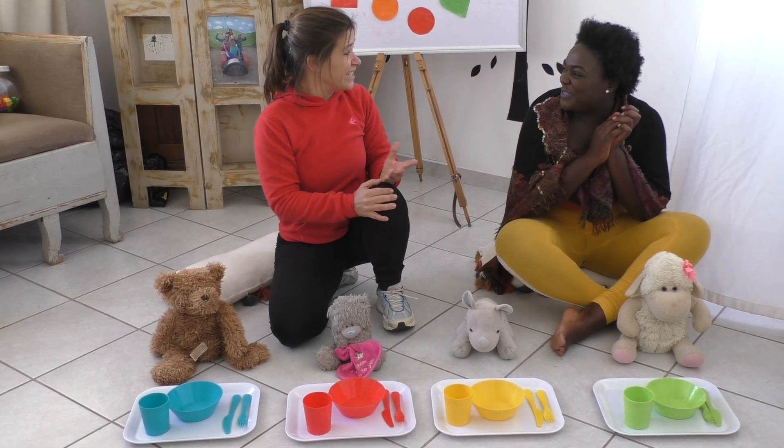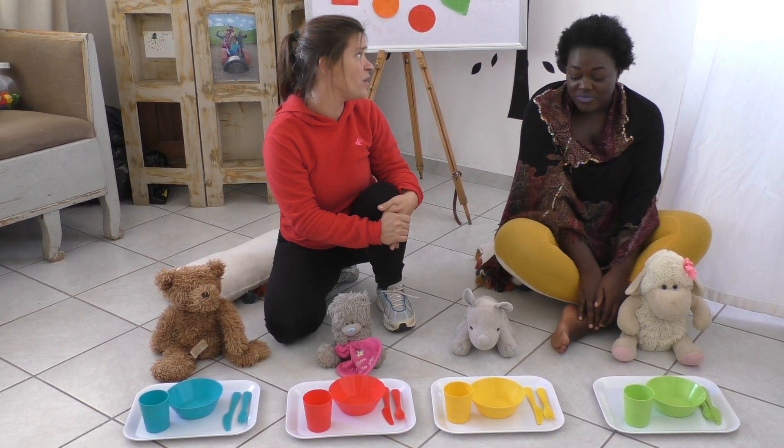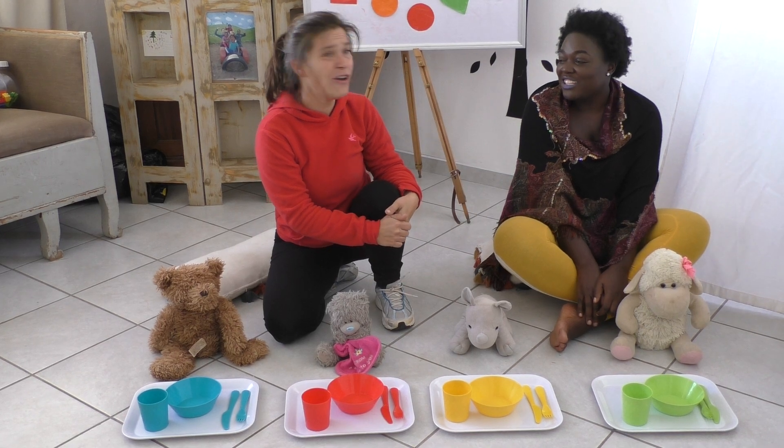Wow, it looks so beautiful. Now we need to go and make food because they are very hungry. Okay. Bye!